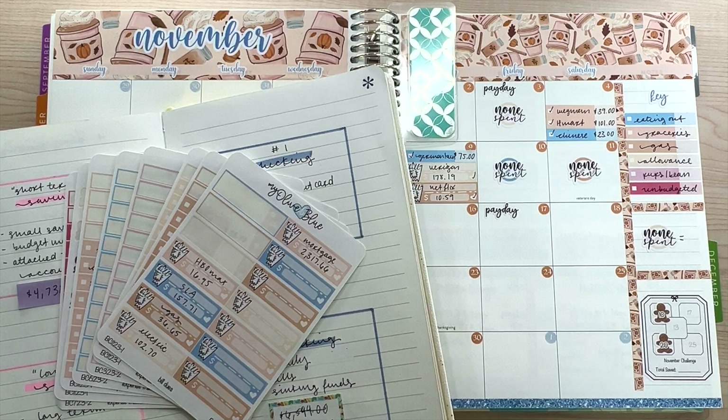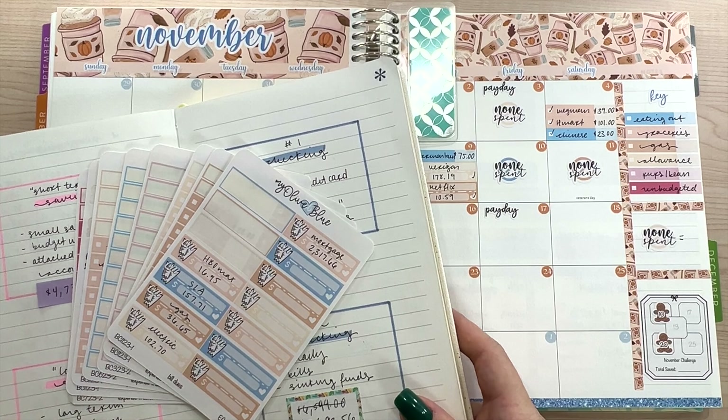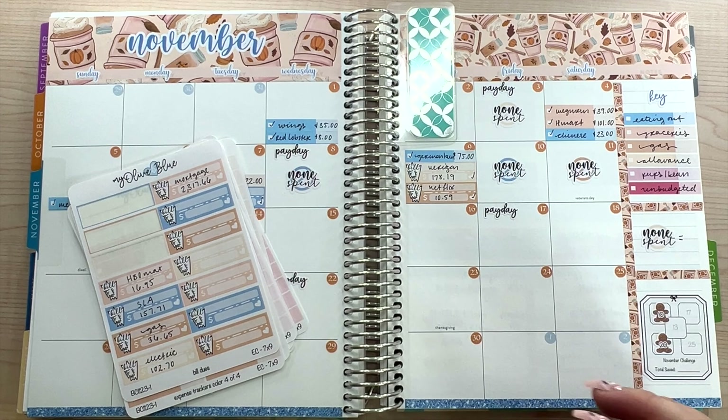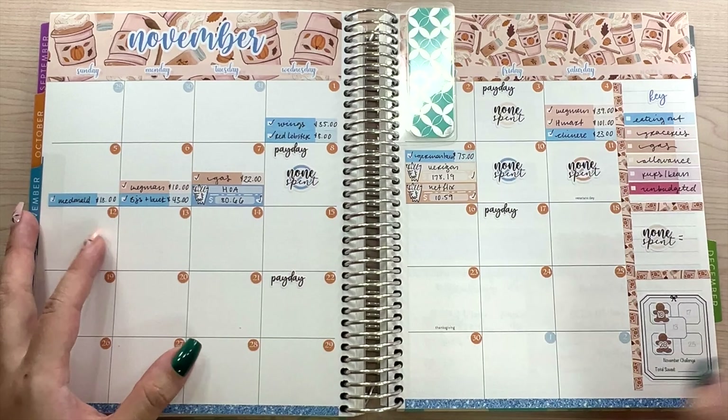Hey guys, welcome back to my channel. My name is Alicia and we are going to be checking in for week two of November. I already have all of my expenses written down. We have a bunch of bills that came out — it's going to be a lot of funds for this week that we're going to be discussing.